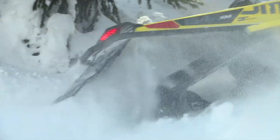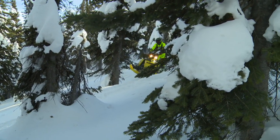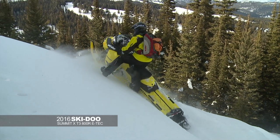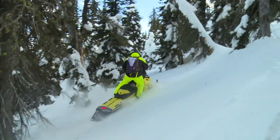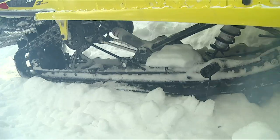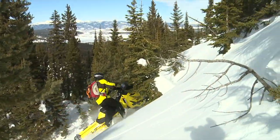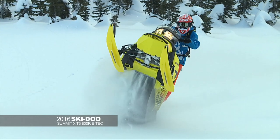Ski-Doo Summit T3 800R E-Tech — the deeper the snow, the better they are. They take a good rider and make them into a great rider. One of the easiest sleds to throw around — a little effort, a little counter steer, and it just falls over. You can get it on its edge and keep it there. It's so easy to handle on the snow. All Summit X's now come with the RAS2 front end combined with the T-Motion rear end — it flat out works. The way the track flexes and the tipping of that rear just pulls through the deeper snow. This year they made a 154 in the T3 package with a 3-inch paddle track.